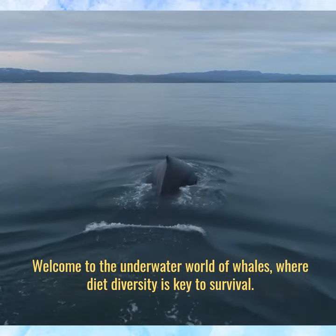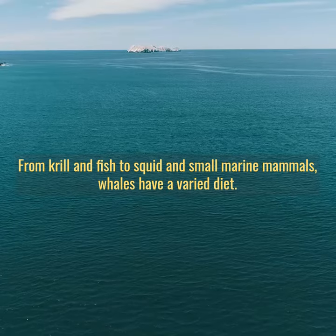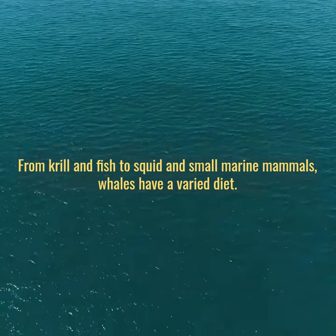Welcome to the underwater world of whales, where diet diversity is key to survival. From krill and fish to squid and small marine mammals, whales have a varied diet.